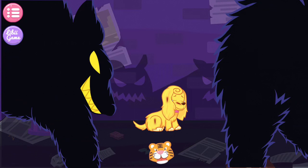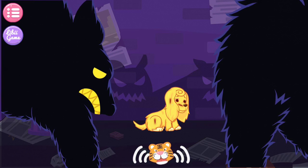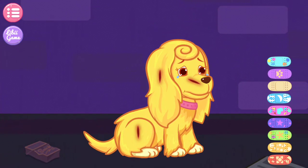Gosh, help her! Roar to threaten those bad dogs away! This puppy should do very well with your care. Let's go over it!